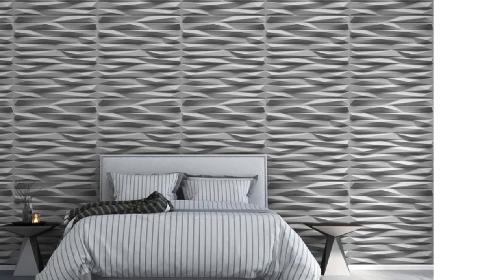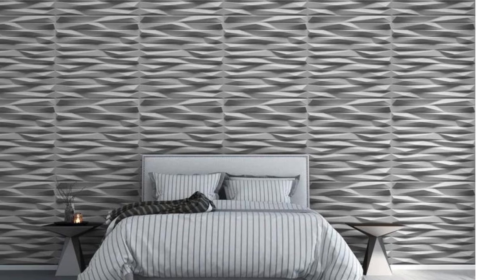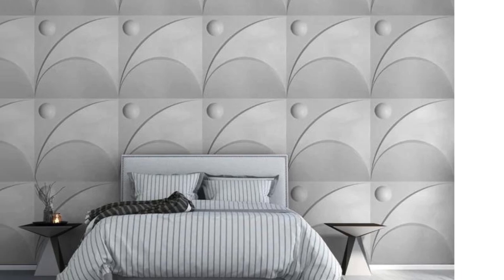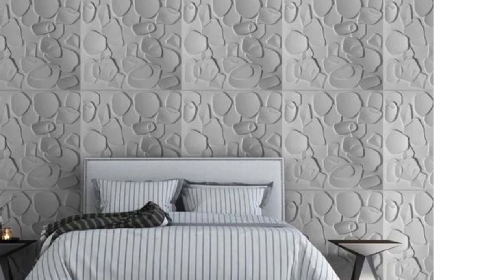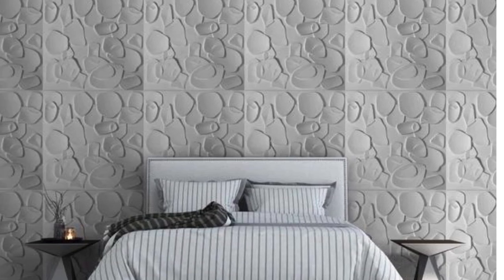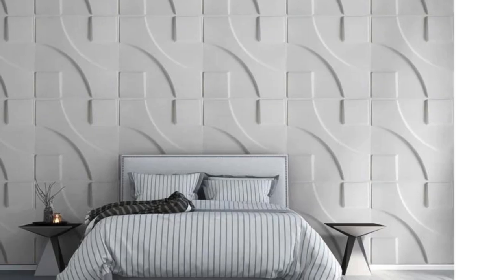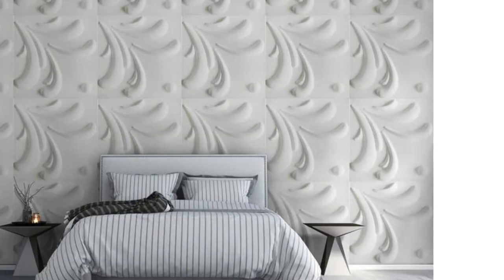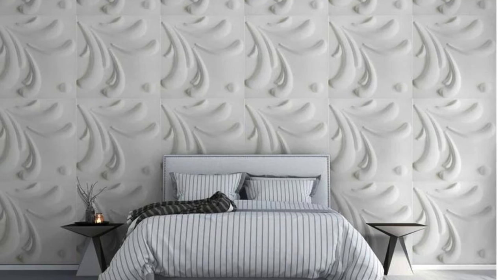Beyond their aesthetic appeal, PVC wall panels bring additional advantages to bedroom spaces. Their lightweight nature makes them easy to handle during installation, reducing the need for heavy labor and facilitating quick and efficient setup — particularly beneficial for DIY enthusiasts. The affordability of PVC wall panels also makes them accessible for a wide range of budgets, allowing homeowners to achieve a high-end look without breaking the bank.